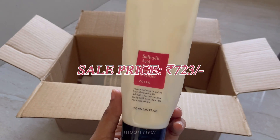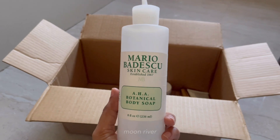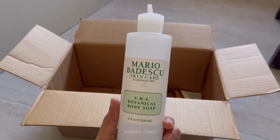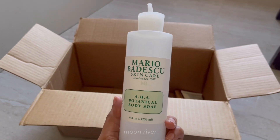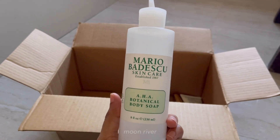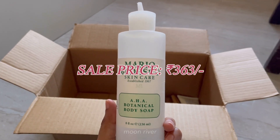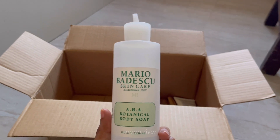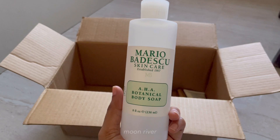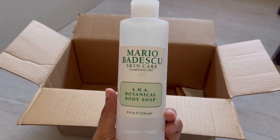The Mario Badescu AHA body soap is the best AHA body shower gel available on Nykaa. It will help with concerns like keratosis pilaris, strawberry skin, and acne — it's gentle but gets the job done. This sale is the best time to grab it because you'll get it for 363 rupees when the original price is 725 rupees — a great steal. If you suffer from body acne or bumpy skin and have tried everything and nothing worked, give this a try.